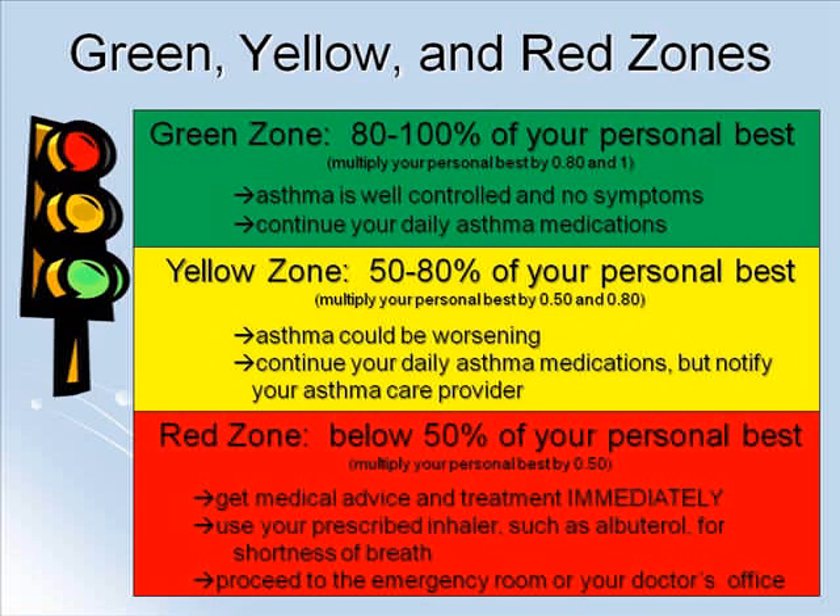The yellow zone is 50-80% of your personal best. Take your personal best and multiply it by 0.5 and by 0.8. Anything between these two numbers puts you in your yellow zone. This means your asthma could be worsening. Use your medications as prescribed, but contact your healthcare provider to discuss any necessary changes. This should be done without too much delay to make sure you do not have an asthma attack.